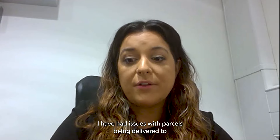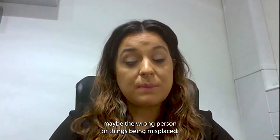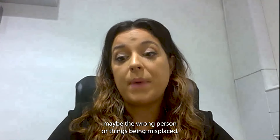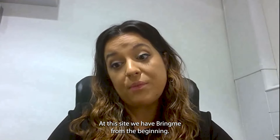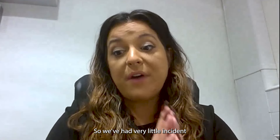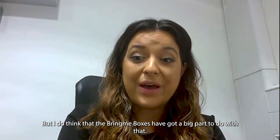At other sites, I've had issues with parcels being delivered to maybe the wrong person or things being misplaced. At this site, we had Bring Me from the beginning. So we've had very little incident with things going missing, but I do think that the Bring Me lockers have got a big part to do with that.